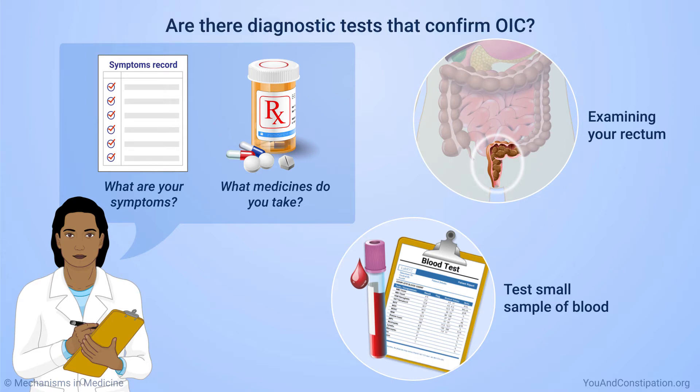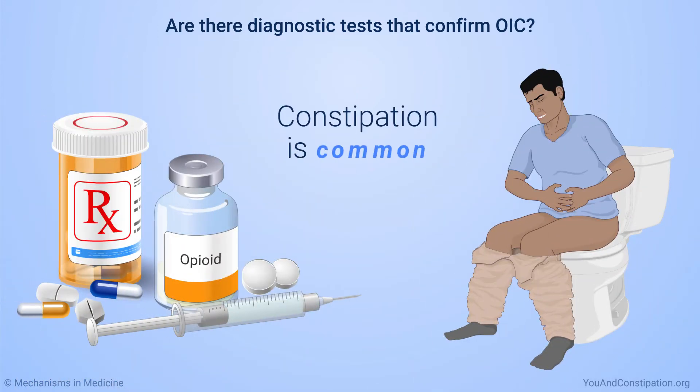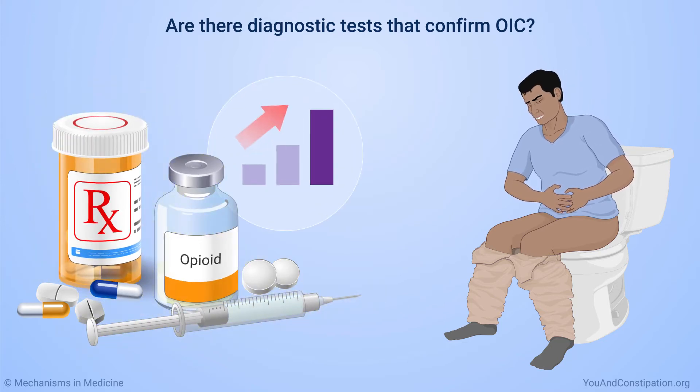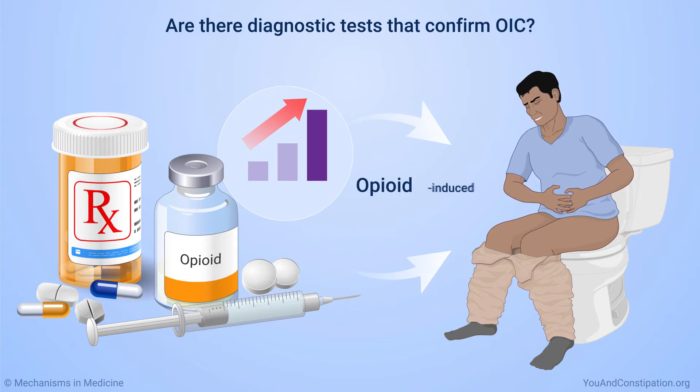Specific tests are not the main way to diagnose OIC. Constipation is very common when you take opioid medicines. So, if you start taking them, start taking a different one, or increase your dose and become constipated, it is very likely opioids are the cause.